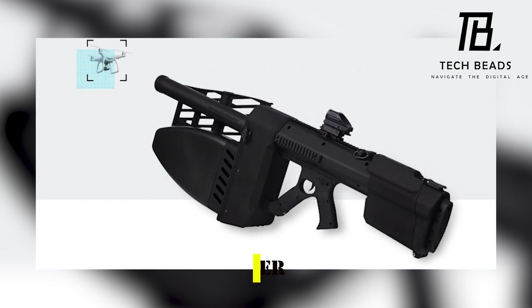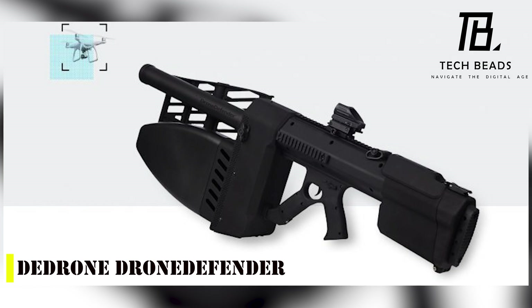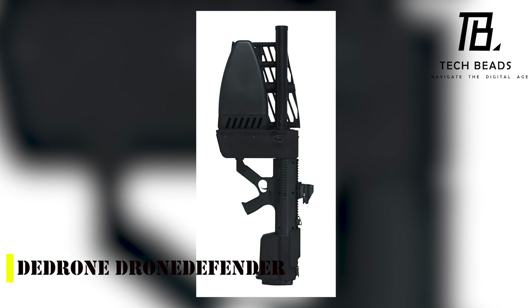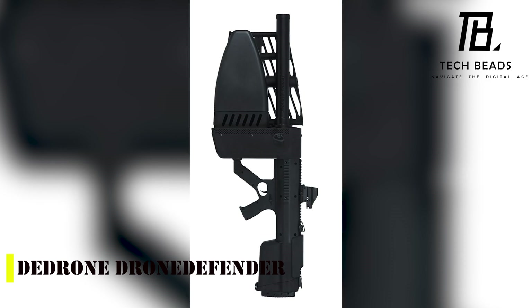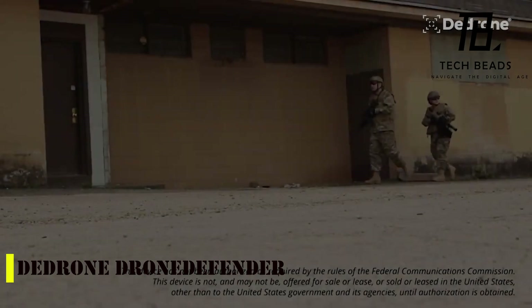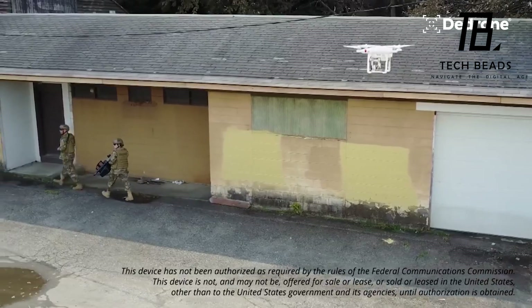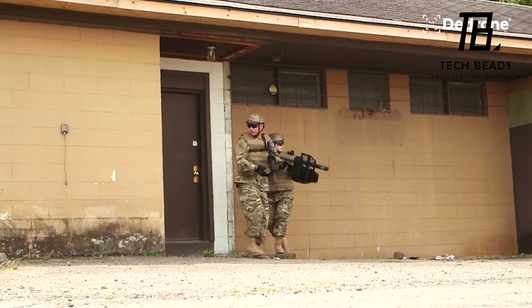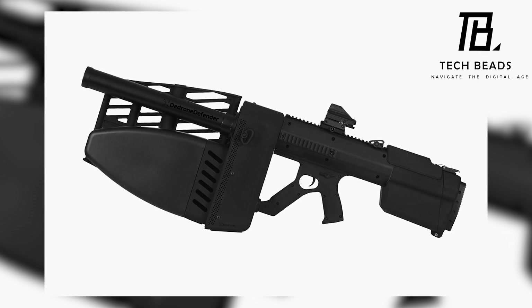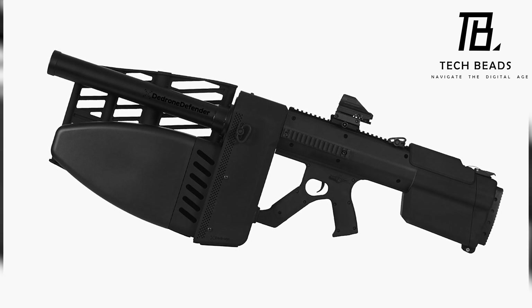The Drone Defender is an American creation that looks like something out of a sci-fi movie. However, this innovative device is very real and is designed to take down drones. The manufacturer has been very clever in creating a product useful not only for the military, but also for law enforcement agencies and for protecting important locations such as embassies. The operation of the Drone Defender is simple — you just need to aim it at a drone and block any radio frequencies.